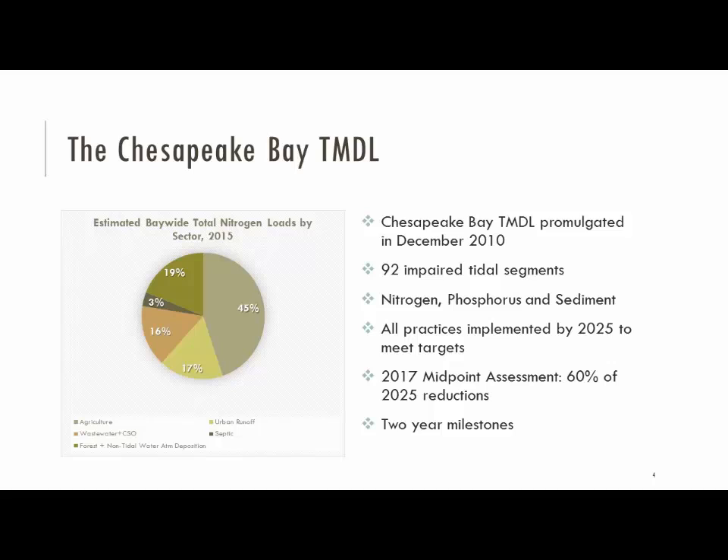Like Kelly said this morning, the TMDL was promulgated or published back in 2010. We're not going to talk a lot about policy, but by way of background, it's been around since 2010 covering 92 tidal segments in terms of nitrogen, phosphorus, and sediment loads. The goal is that by 2025 we have practices in place to meet the total load allocations that can meet water quality standards for the Chesapeake Bay. By 2017, the goal is to have 60% of those reductions in place, so the states are working on their evaluations of progress. It would be some lower-hanging fruit in the early years.